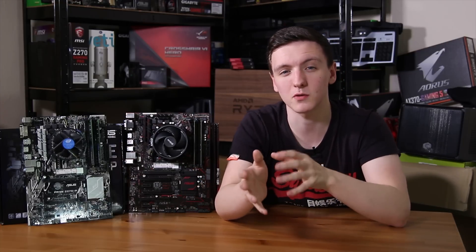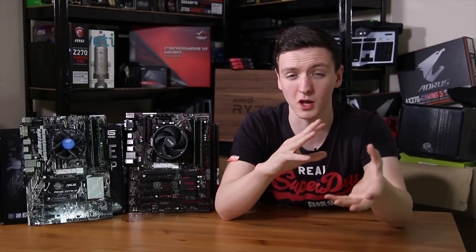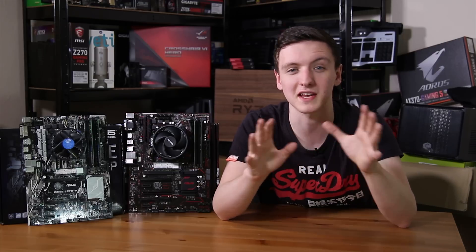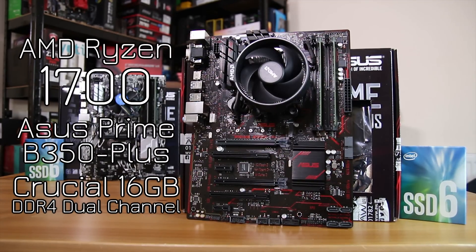The Intel kit also comes with an Intel 600P SSD, though I'm not entirely sure if AWD IT are currently selling it that way — either way, the 600P is getting its own dedicated video so do stick around for that. The AMD system is almost identical, featuring a Ryzen 7 1700, an Asus B350 Prime board, and 16 gigs of Corsair value RAM. It also came with the Intel 600P SSD, which will also be covered in that separate video.